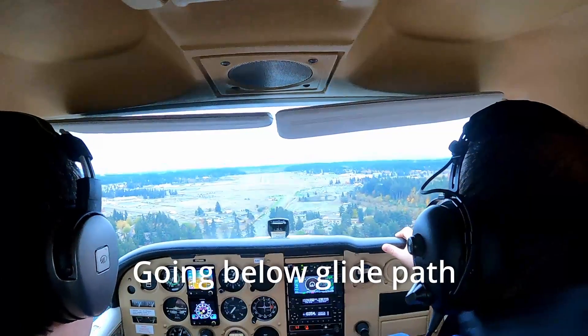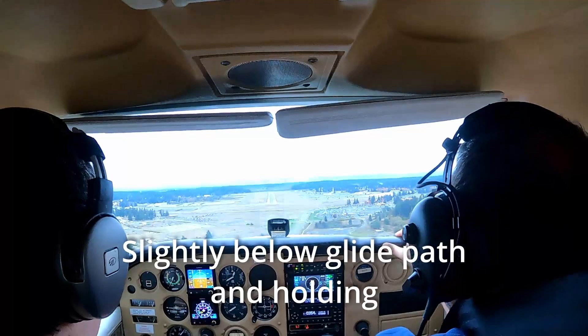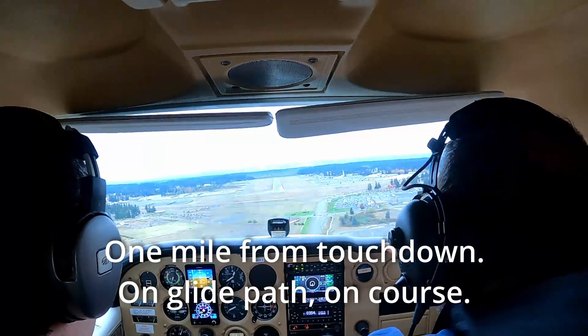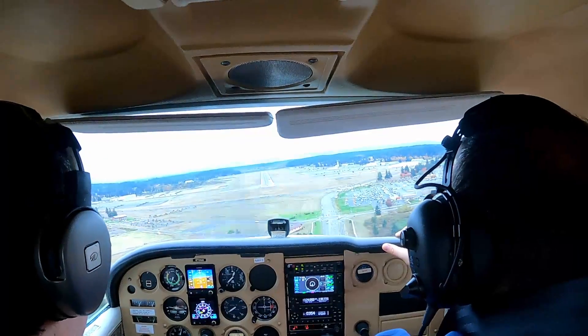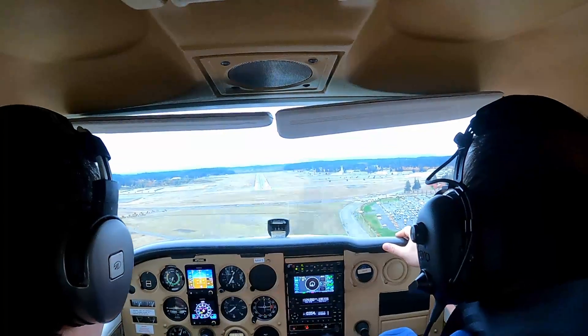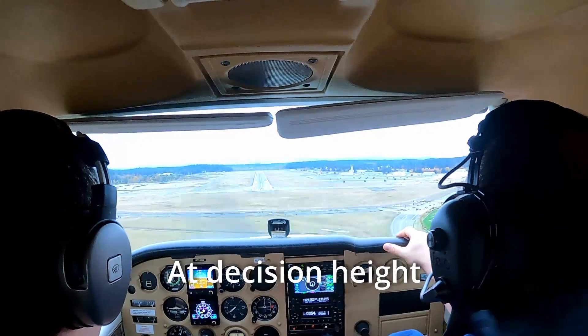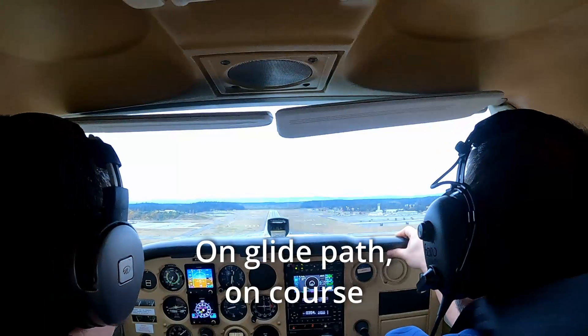Going below glide path. Slightly below glide path and holding. Slightly below, coming up. One mile from touchdown, on glide path, on course. On glide path, on course. At decision height. On glide path, on course.